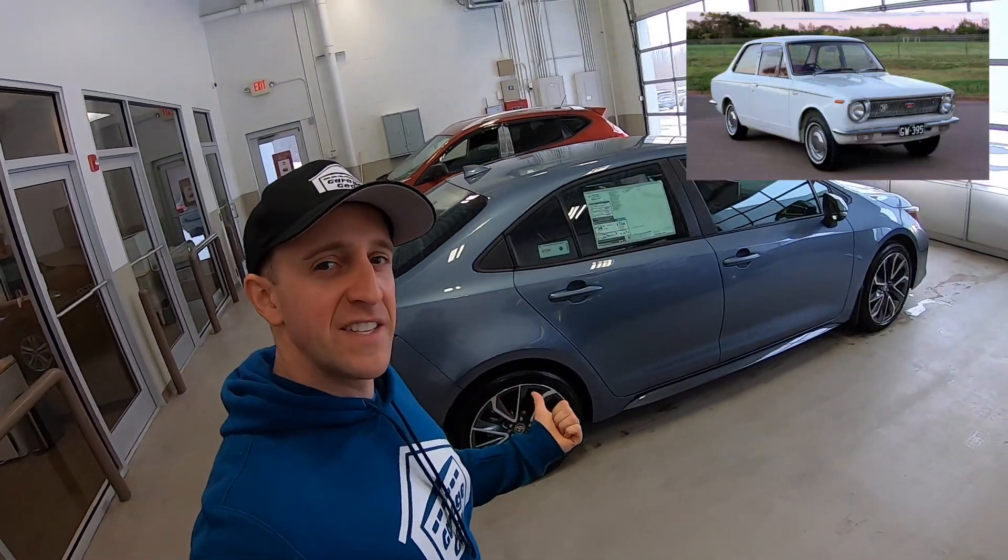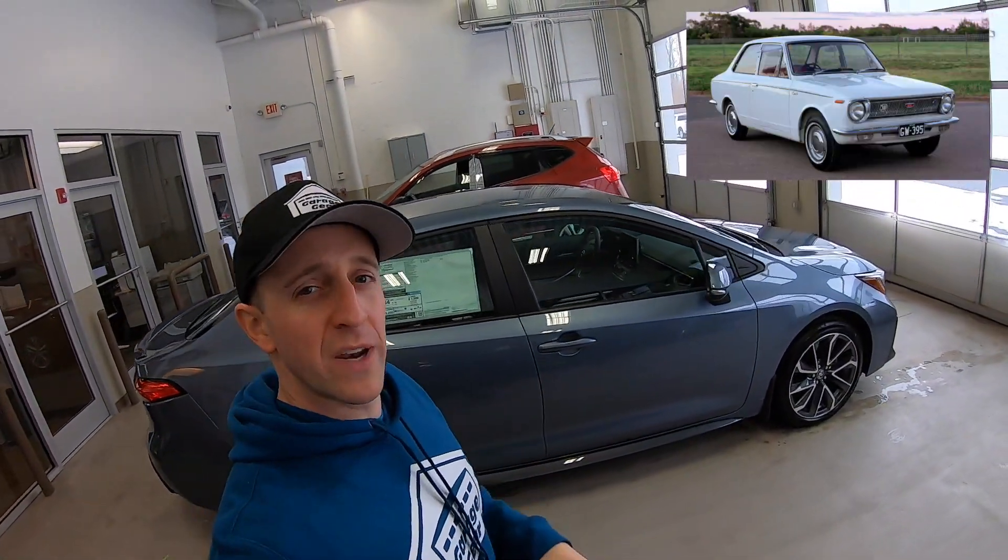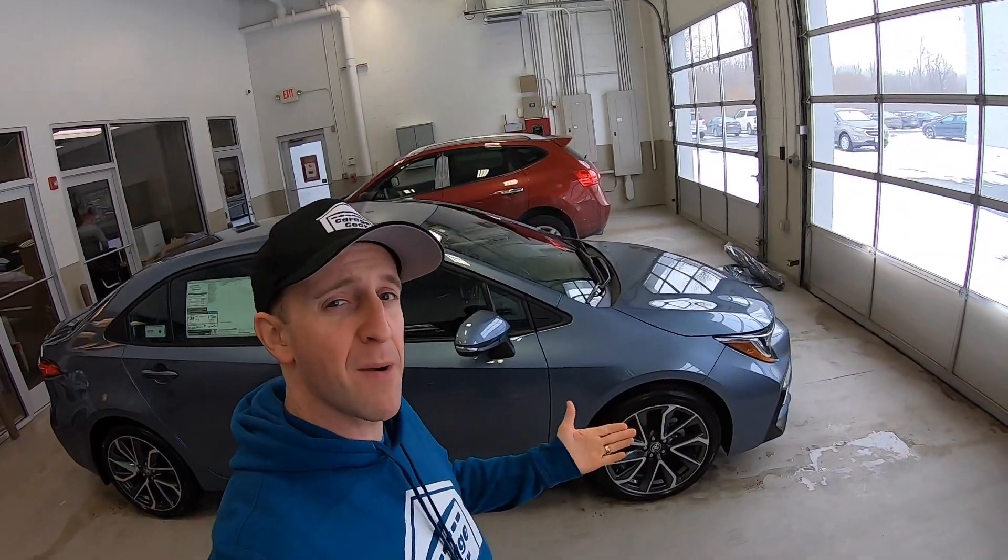When the Toyota Corolla came out in 1966, nobody knew that it would go on to become one of the world's best compact sedans. And with over 40 million sold, the Corolla sits highly on Kelley Blue Book's best small car list. Let's find out why. Stick around.